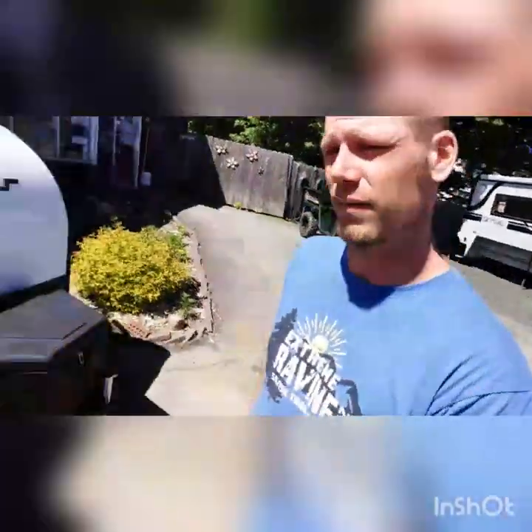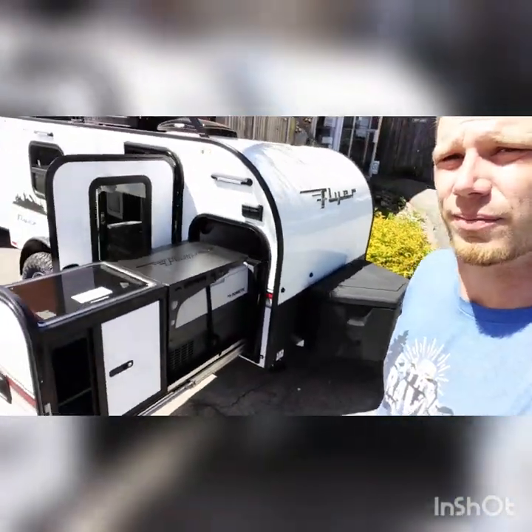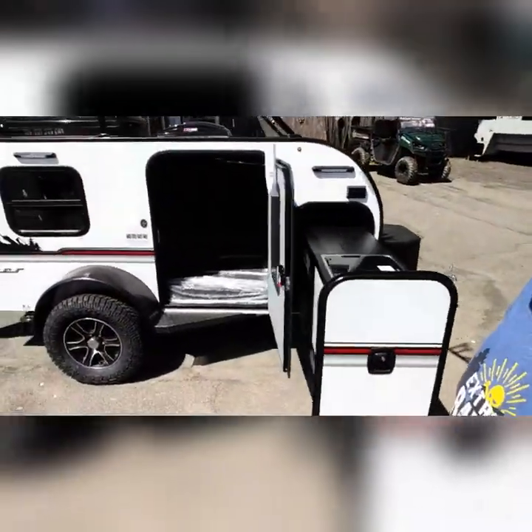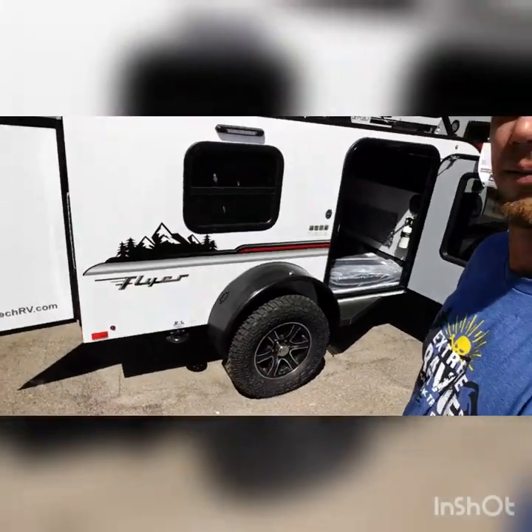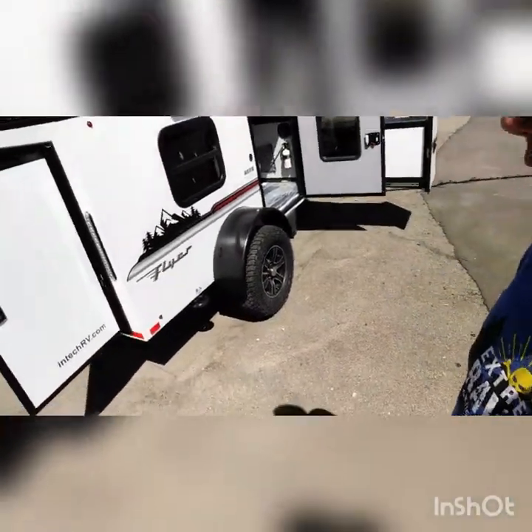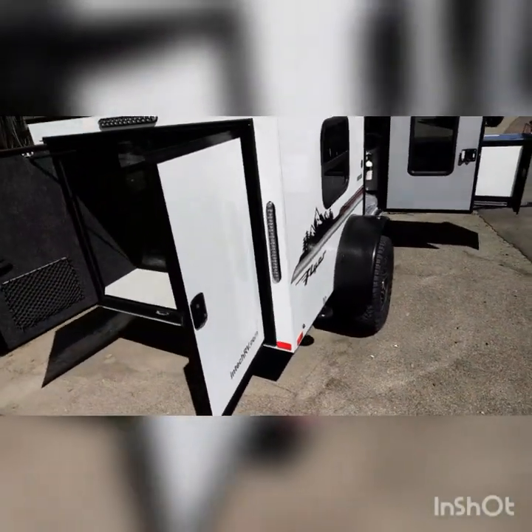This thing only weighs 1,500 pounds. This is with all the options that we selected, which has the off-road package on it — comes with the galley, the front tongue box, the roof rack, heat and air conditioning, a two-inch lift kit, the off-road package, four stabilizer jacks, and all LED lighting.